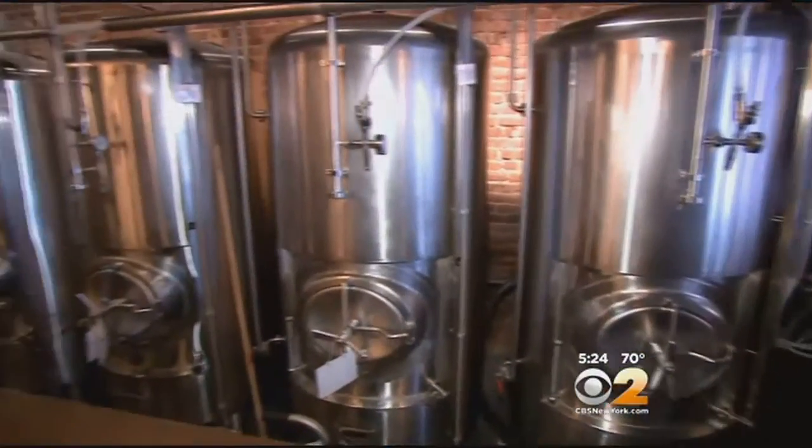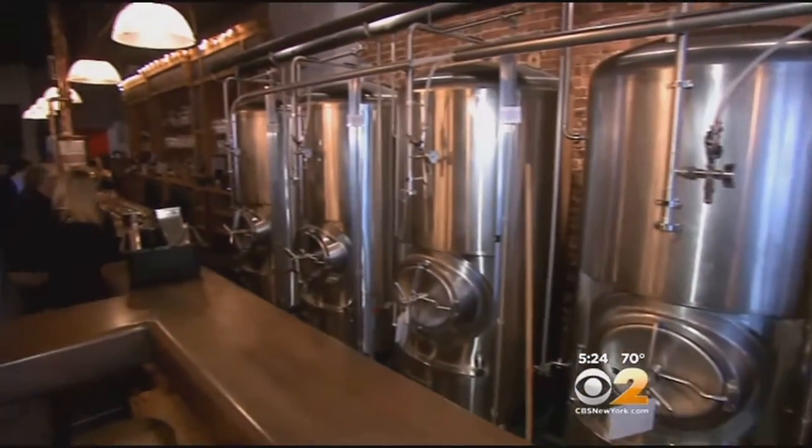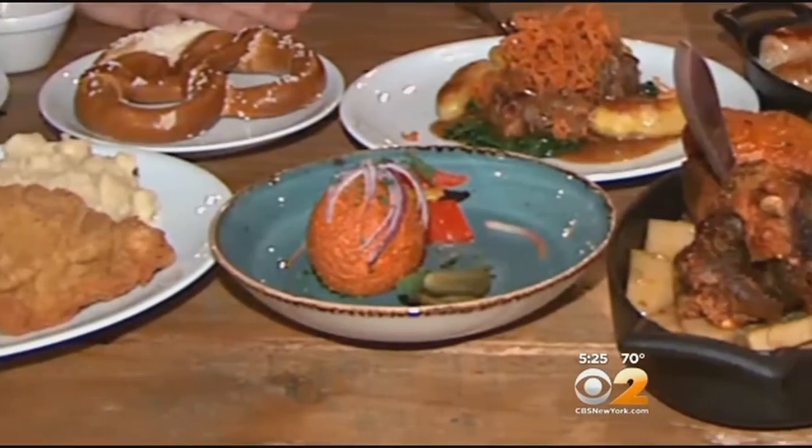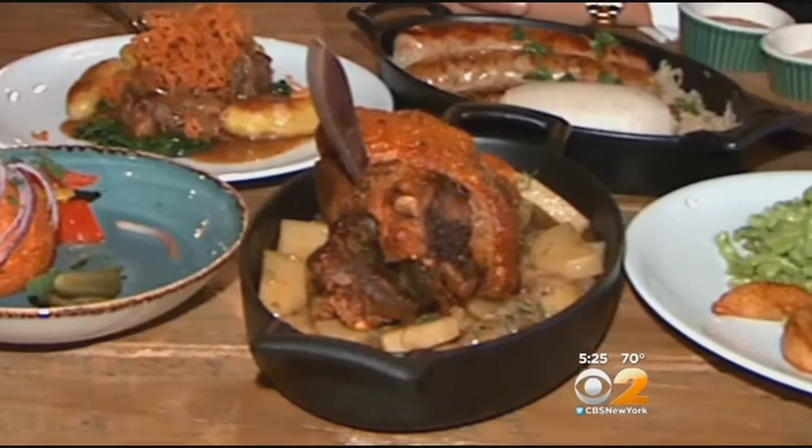We brew our own beer here. We have a brewmaster from Munich. There's a beer here for everyone and every taste, and to perfectly pair with one of their authentic dishes.